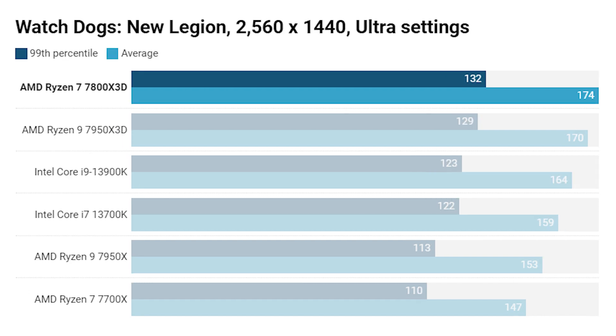In Watch Dogs Legion at 1440p, it's again a win for the 7800X3D. The 7950X3D is just behind on minimum 99th percentile and average frame rate. The Core i9-13900K does a pretty good job keeping up, but the 13700K is noticeably behind - 10 fps adrift on minimum 99th percentile, 159 versus 164 fps. The 7800X3D is clearly the best CPU for the job here.